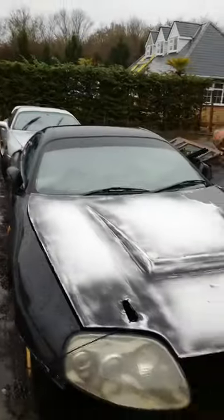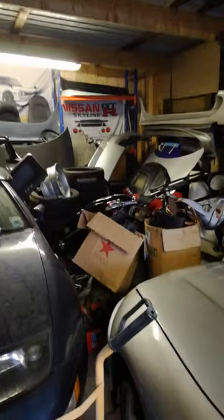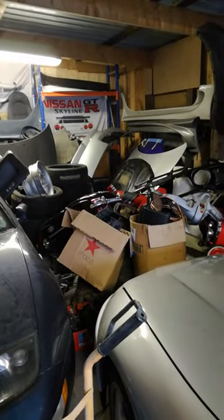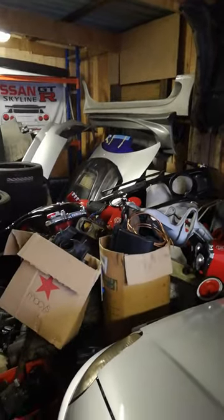Hi everybody, it's Nash from Restless Customs. I just decided to do a little video to show you what I'm doing. It looks like a pile of car parts, but I know exactly where everything is. I just moved house, so I need to sort most of the parts out now, one by one.